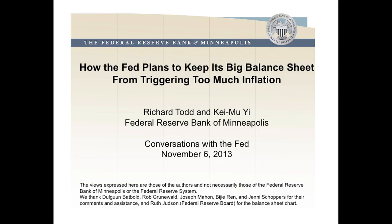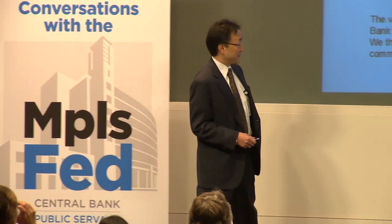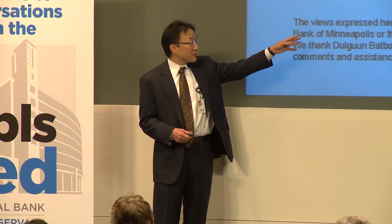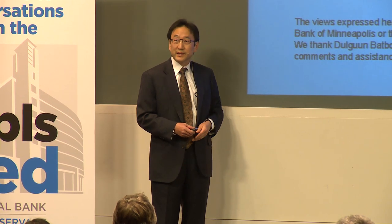This is joint with Dick Todd, who's sitting right there, and when it comes to the Q&A, Dick is going to answer all the questions that I cannot answer. I should also say that the views expressed here are our own views, and they're not the views of the Minneapolis Fed or the Federal Reserve System.